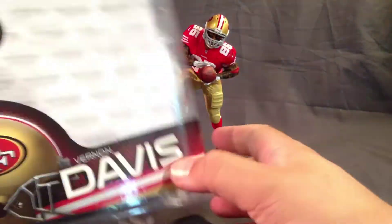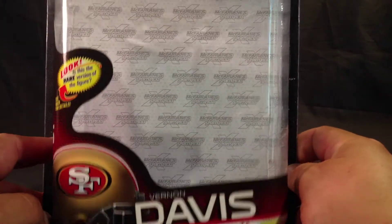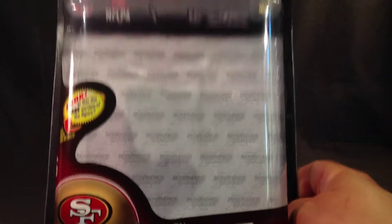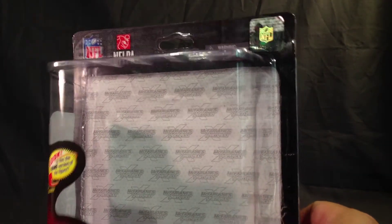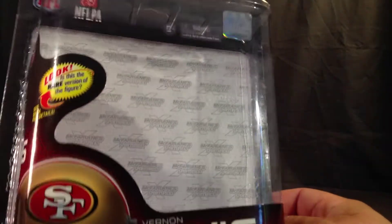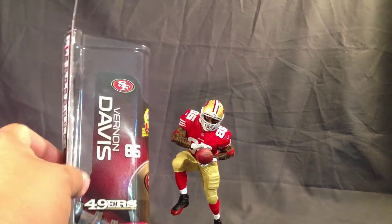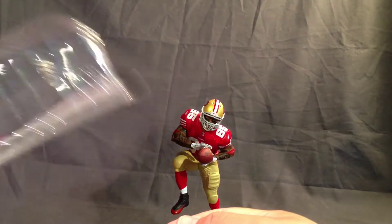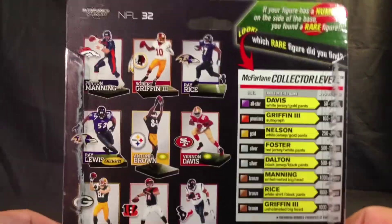He's pretty cool. I'll show him off in just a second. Quick look at the packaging — I didn't expect to review this guy, so I kind of just tore open the packaging. Otherwise I'd show you what he looked like inside. They've got the hologram for the NFL official license product and all that. Just a look at the side — nothing on the bottom. And there's a look at the rest of the wave.